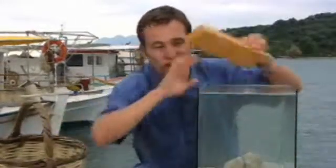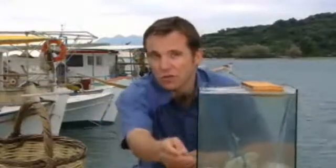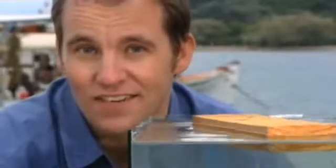Now, if you put a piece of wood in the water, it floats. It also displaces water, but it won't sink. What is happening here?